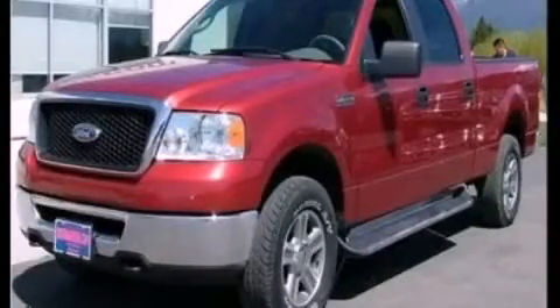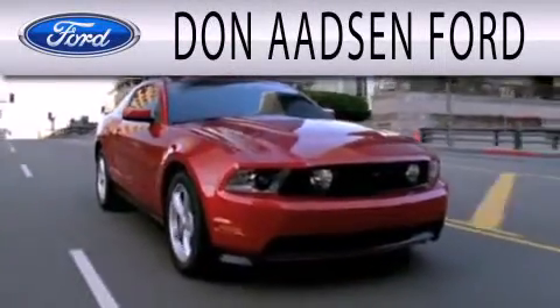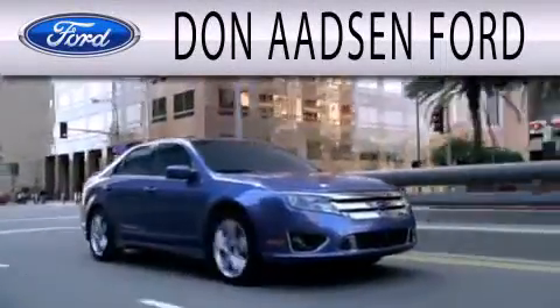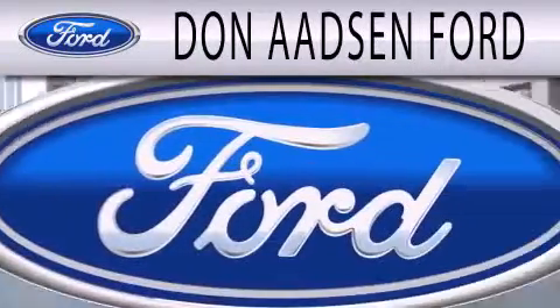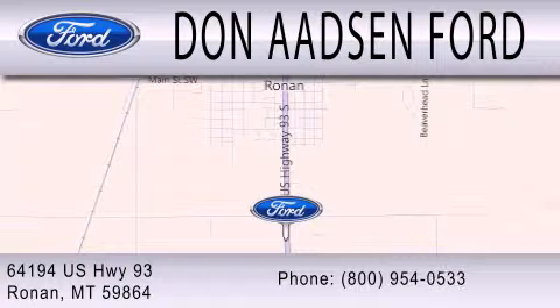Contact us today to arrange your test drive. Don Adson Ford is dedicated to doing everything possible to ensure the experience you have selecting your next vehicle is as pleasant as possible. We are located at 64194 Highway 93 in Ronan.